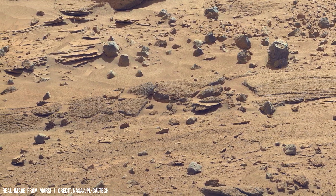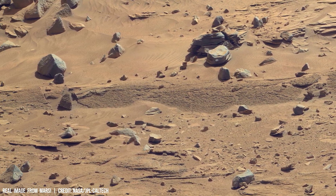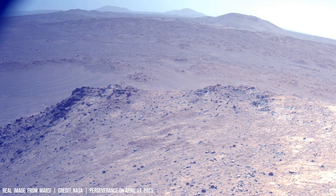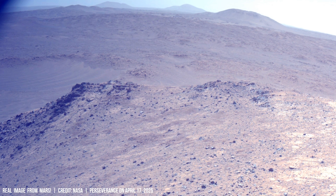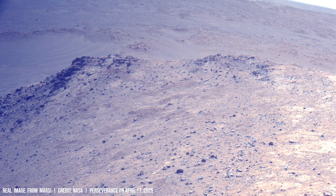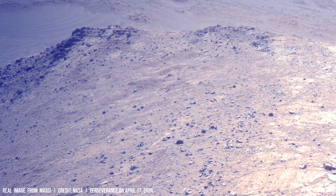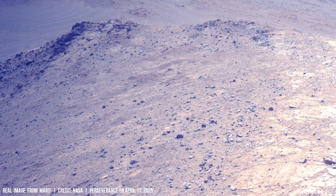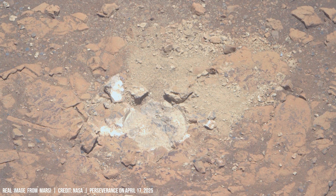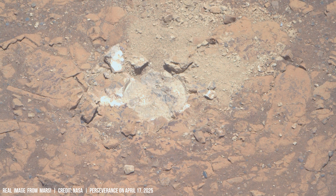The presence of mineral deposits like hematite, identified by spectrometers on rovers like Curiosity, supports this theory. Hematite requires liquid water for formation, and spectral analysis reveals concentrations over 15% in some Martian soils.